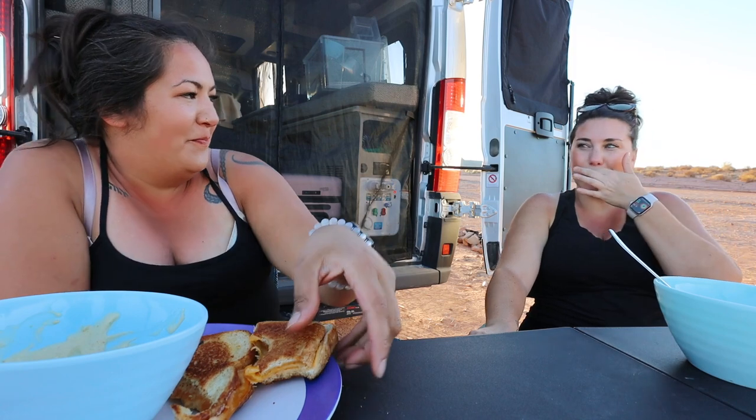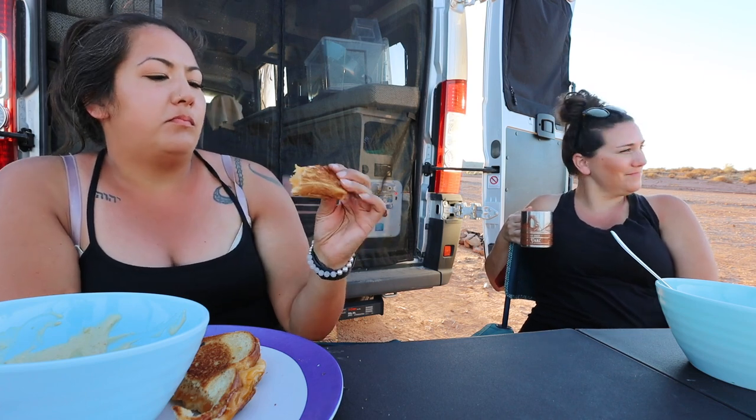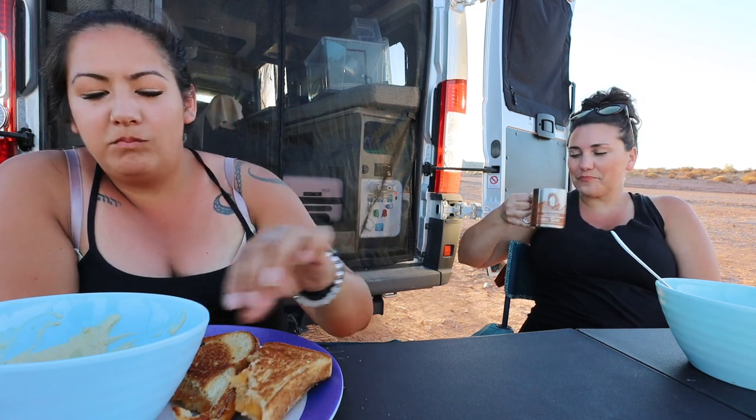I put parmesan in there too. We used gouda and cheddar — you can see the different layers. Yummy.